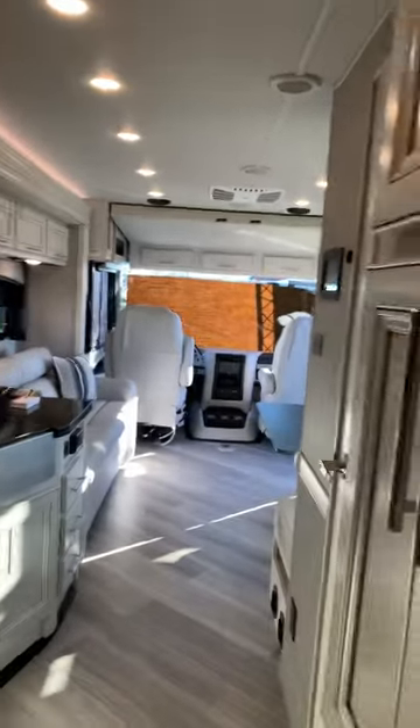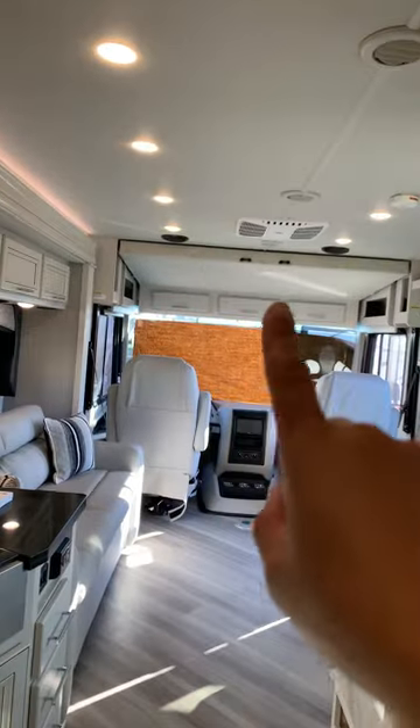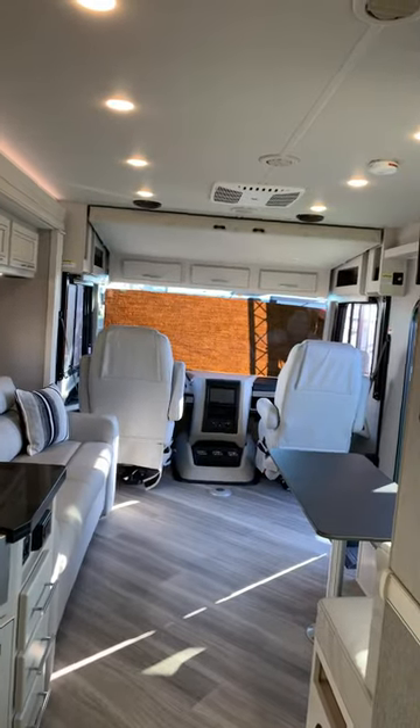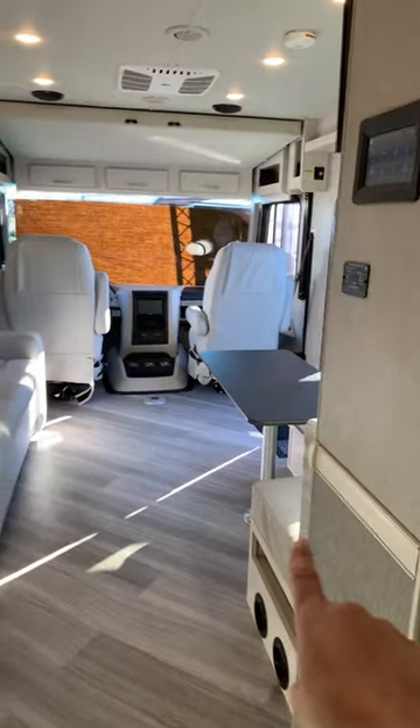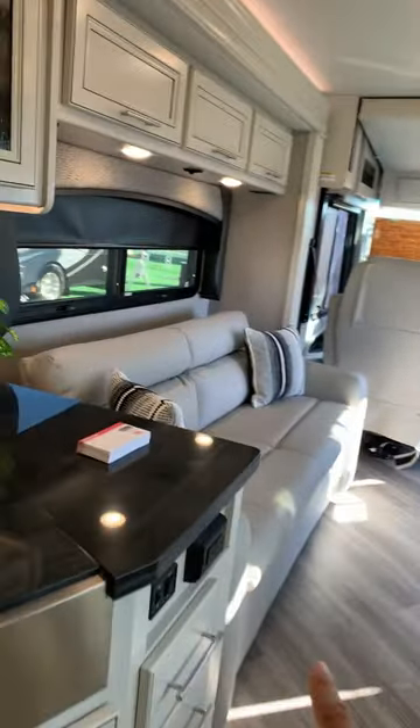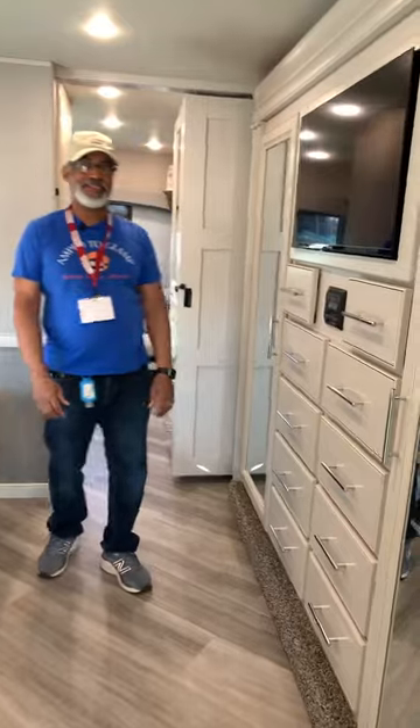So one thing we should do is turn around — we forgot the hide-a-loft. So everyone can see that there is a hide-a-loft bed up there. For sleeping areas, we have the hide-a-loft, we have the dinette, and I think this sofa might turn into a bed as well. This is really becoming a family RV. They really should have put a bigger refrigerator, I think. What do you guys think — should there be a bigger refrigerator in this RV?